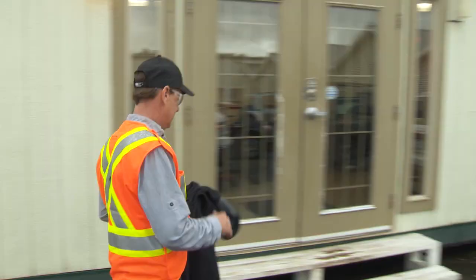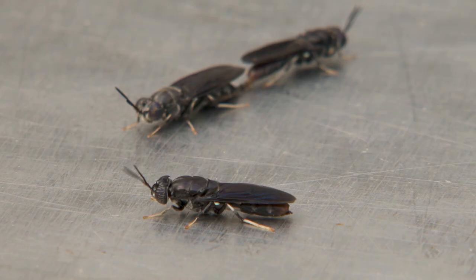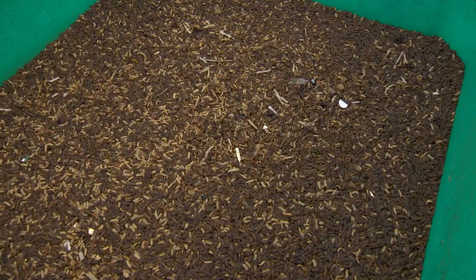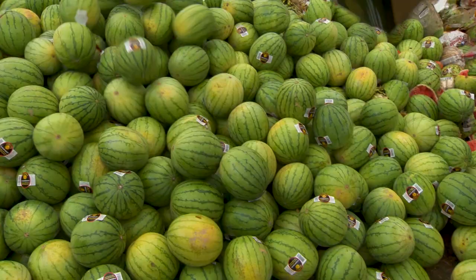We grow the insects under controlled conditions at our unique farm facility in Langley, British Columbia, Canada. At any given time, we house millions of adult flies that are looking to mate and reproduce. The females lay eggs that then hatch into larvae. In the larvae stage, the insects are voracious eaters.